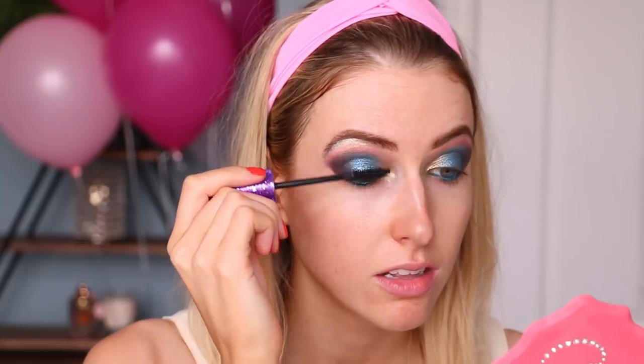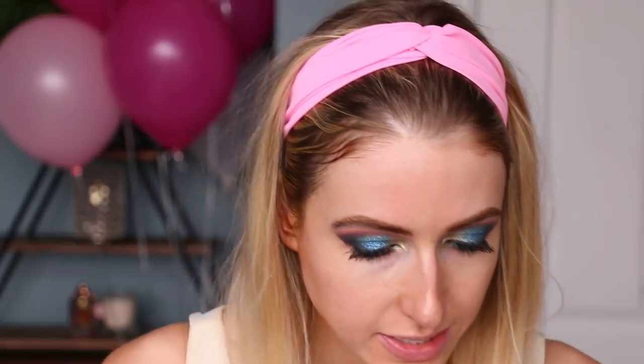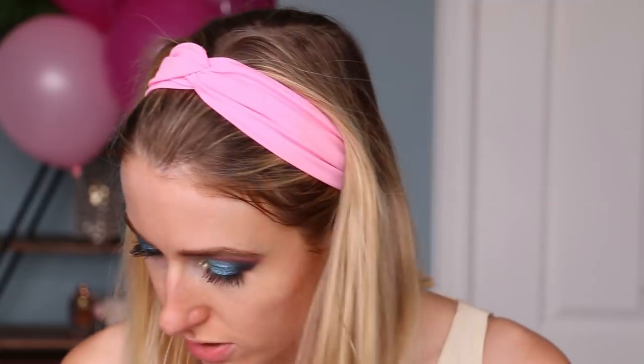For mascara she chose the Tarte Lights Camera Lashes - everything purple and sparkly. In the video I didn't know until I watched it, but Chris gave her the option of lower lashes only, upper lashes only, or both - and she chose both. Next we're going on to the rest of the face starting with primer. She chose the Tatcha Silk Canvas because it was purple and had shiny sides - girl's got expensive taste, she's chosen all high-end products so far.